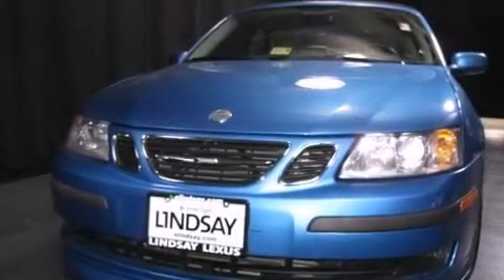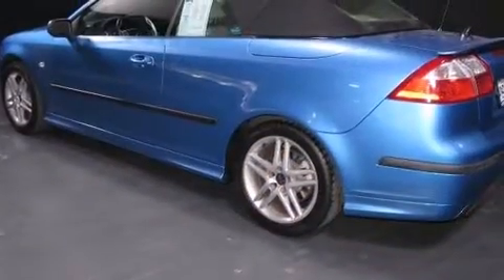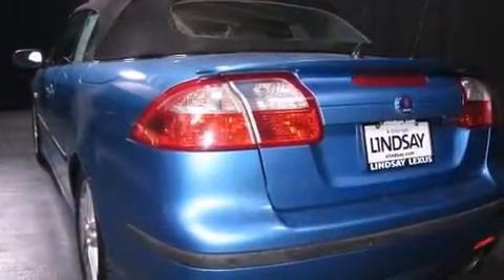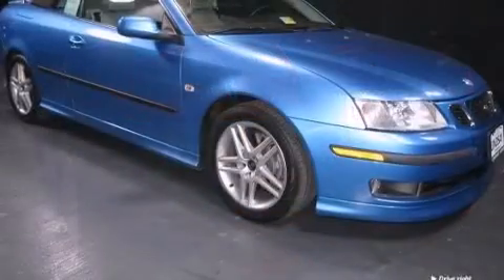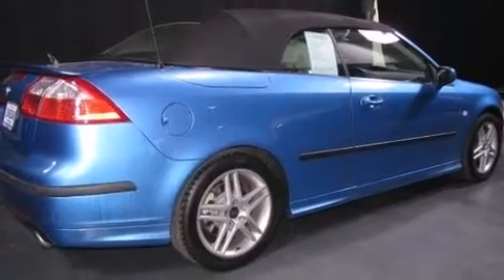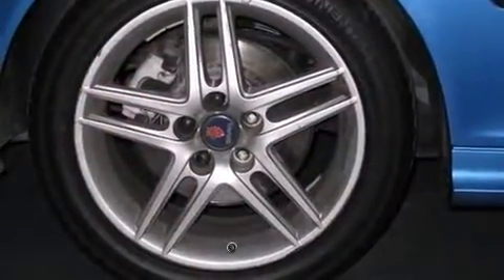Here's a great deal on a 2006 Saab 9-3 with just over 20,000 miles on the odometer. This vehicle invigorates its segment with sporty proportions, generous equipment, and exceptional safety. Saab made sure to keep road handling and sportiness at the top of its priority list. It features a standard transmission, front-wheel drive, and a 2.8 liter six-cylinder engine.